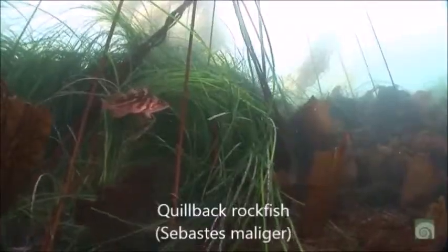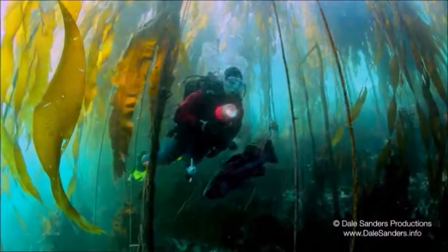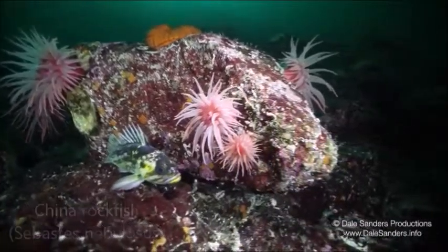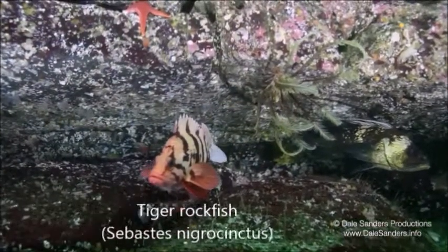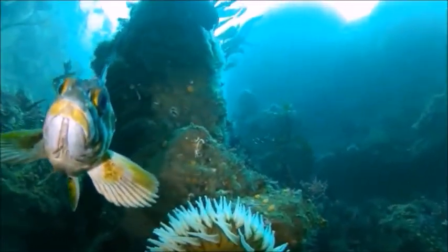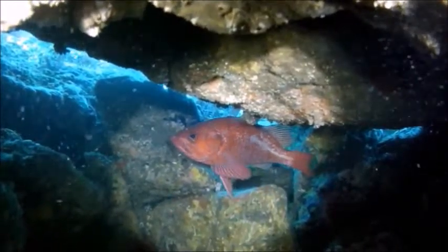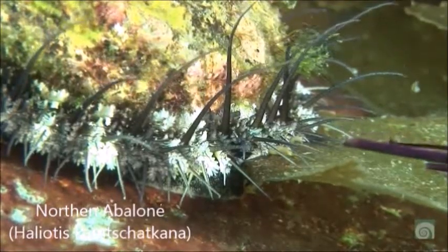Salmon aren't the only fish species to face endangerment — they have rockfish to accompany them. Rockfish are an important part of BC's coastal marine ecosystem because they are a food source for many marine creatures, like seals, sea lions, and larger fish like lingcod. Rockfish need very specific conditions to make it through their first few years, and there have only been a few years in the last century where rockfish have survived in any great number. They also keep the ecosystem in balance by feeding on smaller creatures like prawns, crabs, and other small fish. Rockfish have become threatened due to human activity such as overfishing, being caught unintentionally by fishermen targeting other species, destruction of their habitat, infrastructure, and pollution.